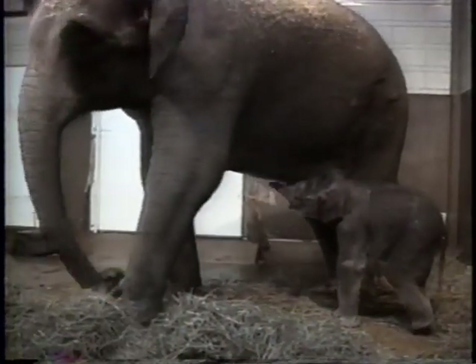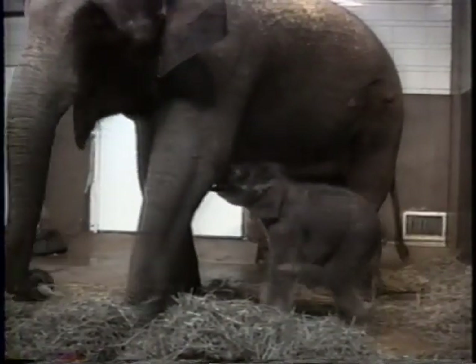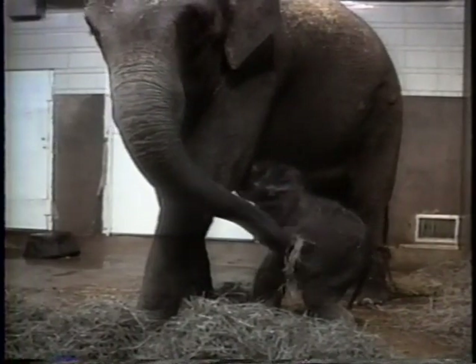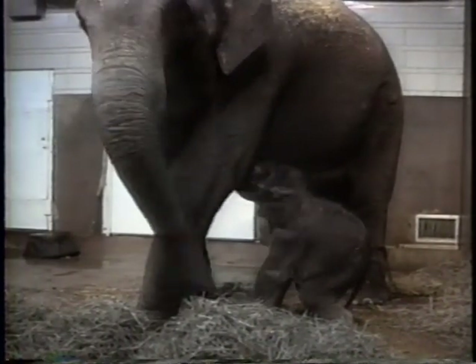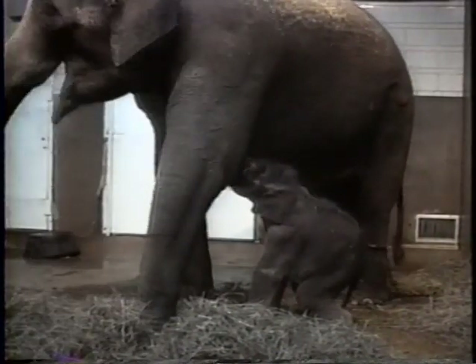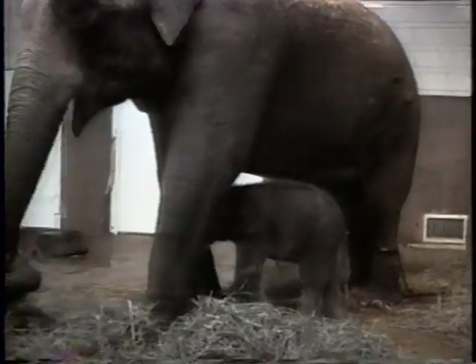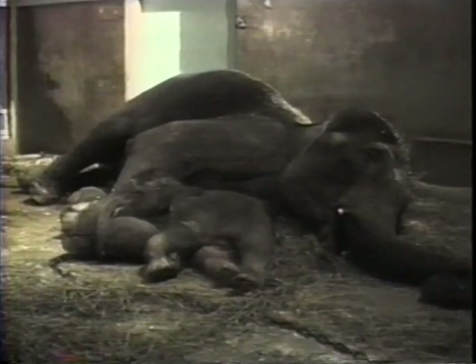He actually latched on for the first time at 3 o'clock in the morning on New Year's Day. In the wild, elephants have role models — they see other elephants with infant elephants and it's more familiar to them. Pearl just needed a little bit of help in the transition into parenthood. That night, when the keepers saw this, they had no doubt the mother-baby bonding was complete.